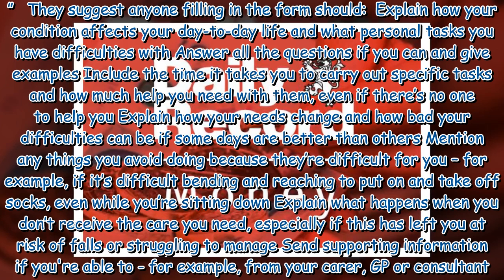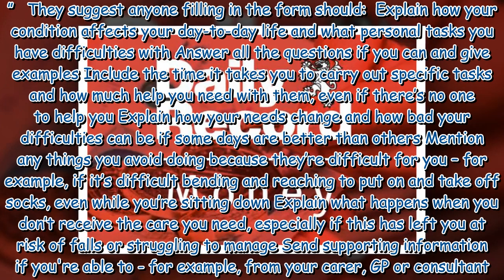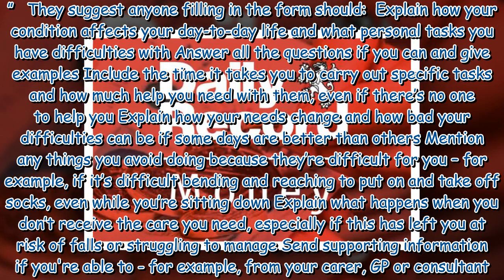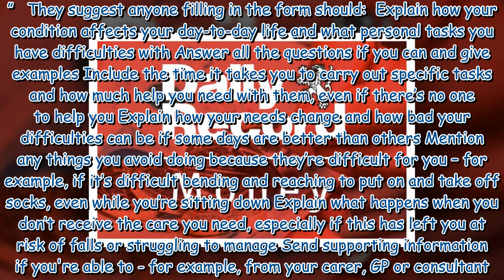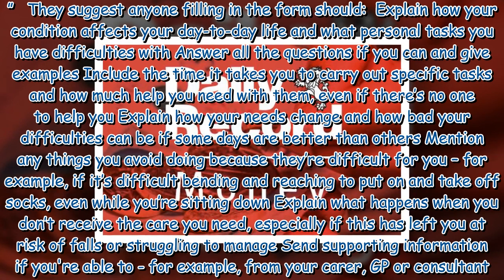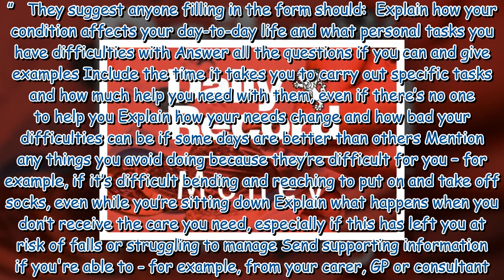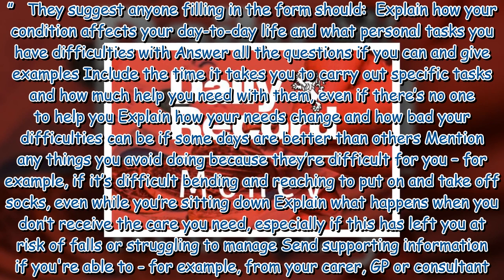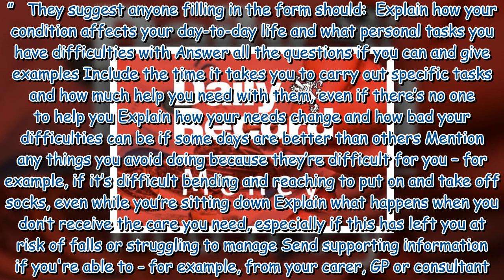Even if there's no one to help you, explain how your needs change and how bad your difficulties can be. If some days are better than others, mention any things you avoid doing because they're difficult for you — for example, if it's difficult bending and reaching to put on and take off socks even while sitting down. Explain what happens when you don't receive the care you need, especially if this has left you at risk of falls or struggling to manage. Send supporting information if you're able to, for example from your carer, GP or consultant.